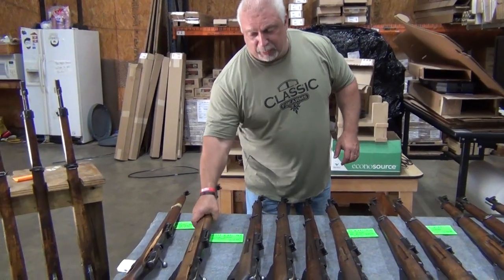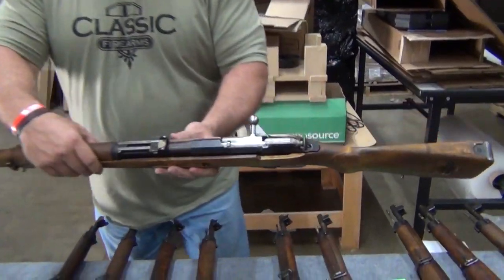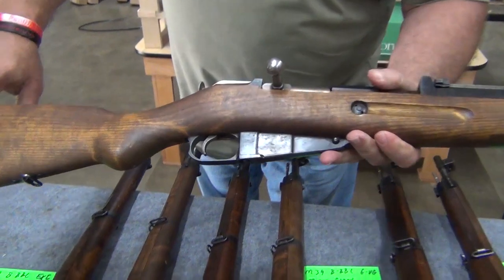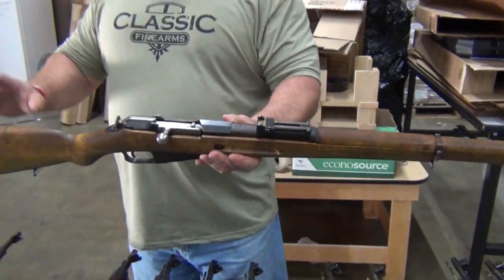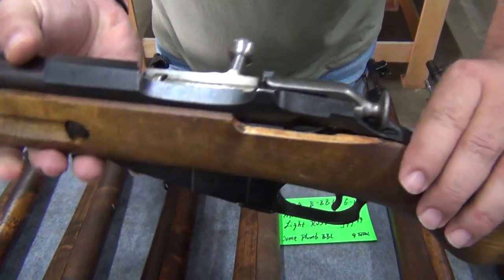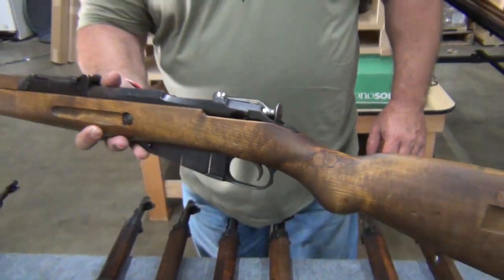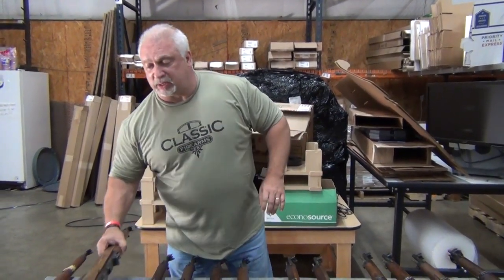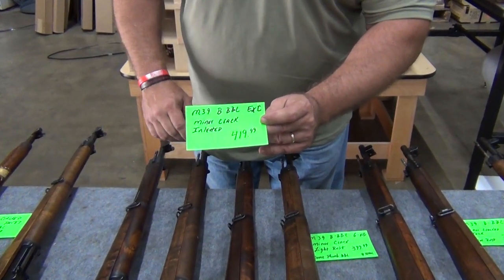The next one: M39 B-barrel. This rifle is actually in excellent condition — very nice. I don't see any rust anywhere. This rifle is a plumb barrel. Look at the condition on that stock. I'm not going to say there's not going to be a minor hairline crack somewhere, but I'm not seeing it. The reason we have it discounted is because it is inletted. That looks like a factory inlet to me — possibly somebody was going to put some type of mount or additional rear sight. But it is an inletted stock. Otherwise, a beautiful M39. We're going to call it minor cracked with an inletted stock at $419.99.